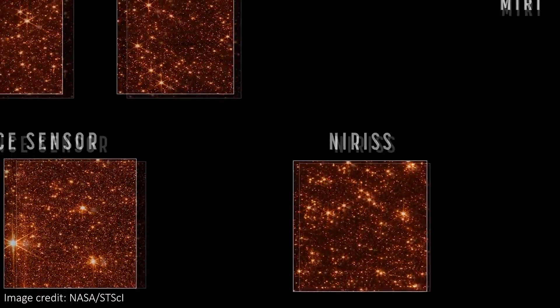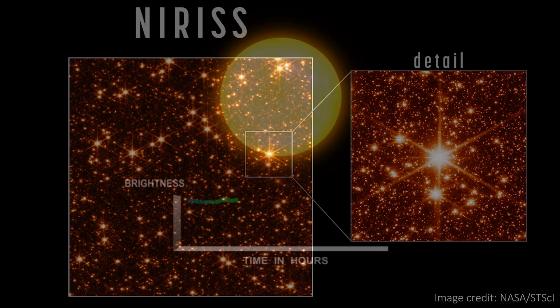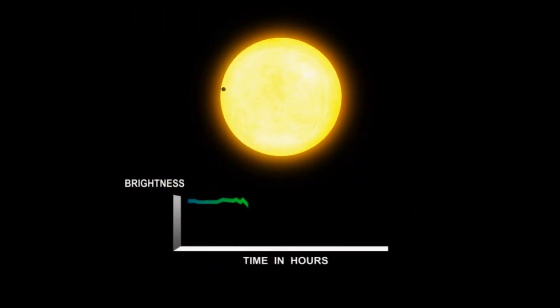We also have the near-infrared imager and slitless spectrograph, also called NIRISS. As you can see, there are no shutters in that image. This is the instrument responsible for exoplanet exploration — it will characterize exoplanets by looking into their atmospheres and detect planets as they transit their host star.